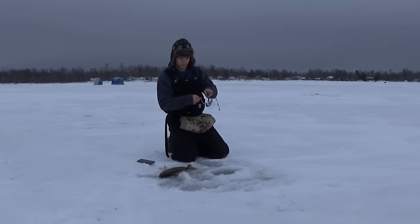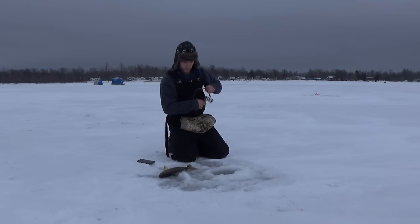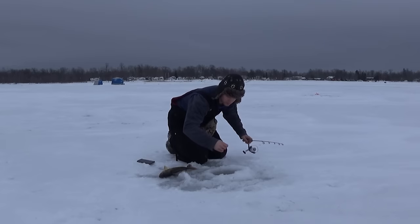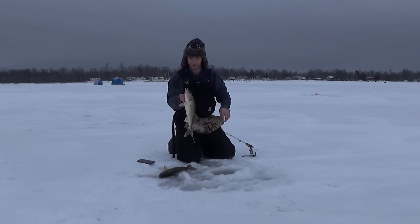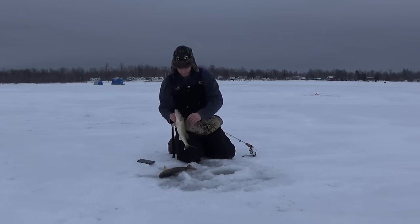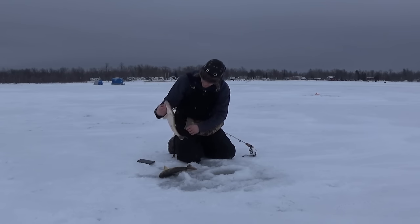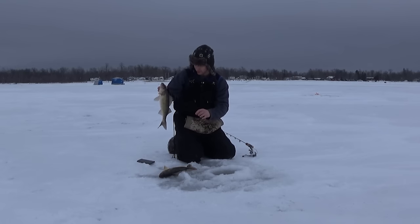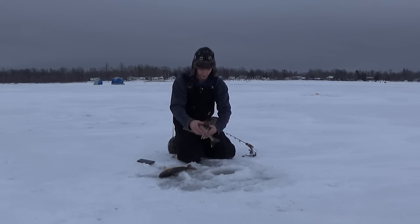Here we go — not a bad fish there. Get another one? Yeah, just pull up another one. How big? About the same size as the other one, probably about 18 or 19 inches. Because of the limits here on Red Lake, you can only keep one per person over 17 inches, so this one's got to go back.